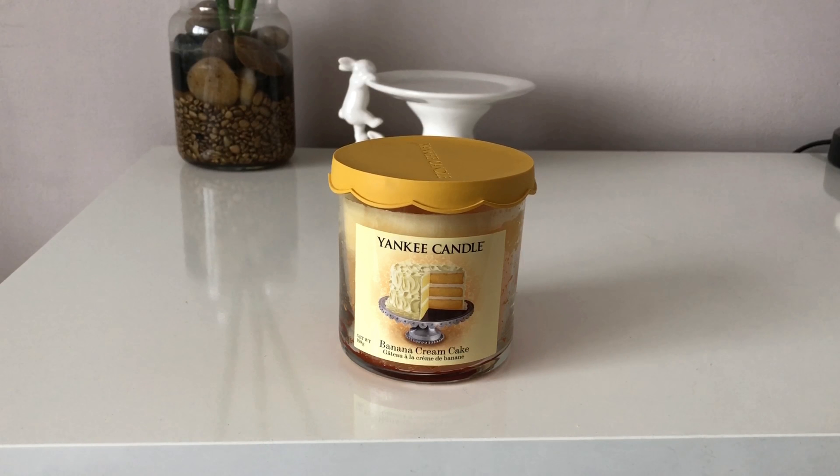Once I started burning it you get more of a creamy scent coming through, and every now and again there seemed to be a hint of banana, but it just really wasn't there as much as I would have liked. It was more just that creamy scent — more of a cupcake scent if I'm being honest. You get the cream cake sort of smell coming through, but in this instance I really wanted the banana to come through and hit me in the face. I wanted to walk into that room and just be overpowered by banana.